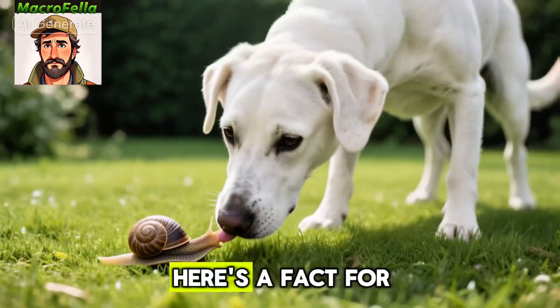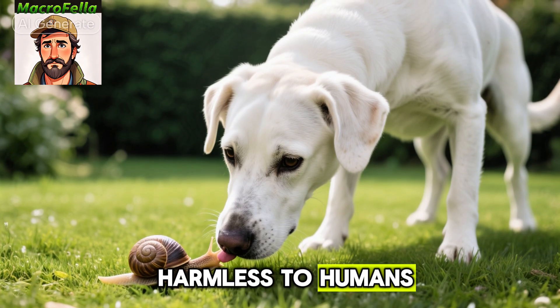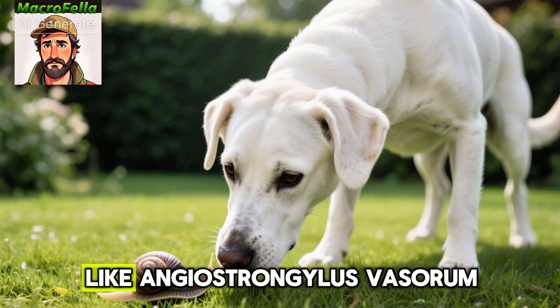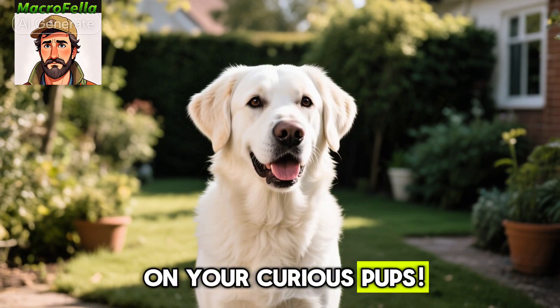Number seven, here's a fact for dog owners. While snails are generally harmless to humans, they can carry parasites that are dangerous to dogs, like Angiostrongylus vasorum. So keep an eye on your curious pups.